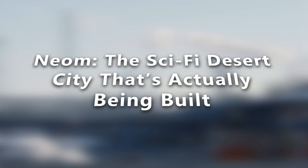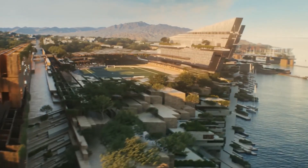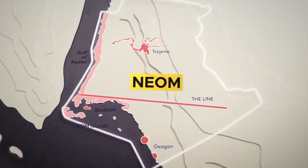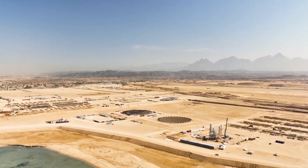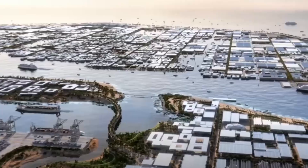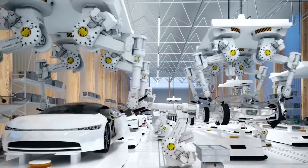Neom — the sci-fi desert city that's actually being built. Picture a $500 billion futuristic city stretching 170 kilometers across the desert: no cars, no streets, no carbon emissions. That's Neom, Saudi Arabia's ambitious project that sounds more like a Netflix original than a real place. But it's real.